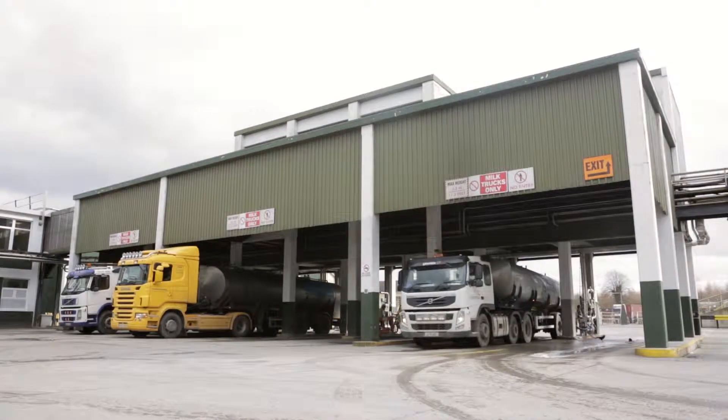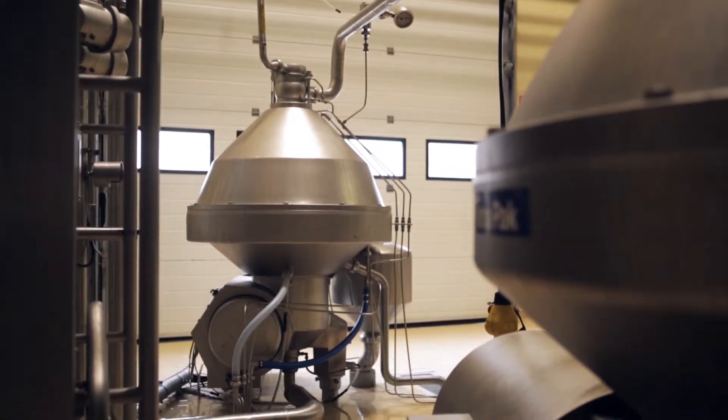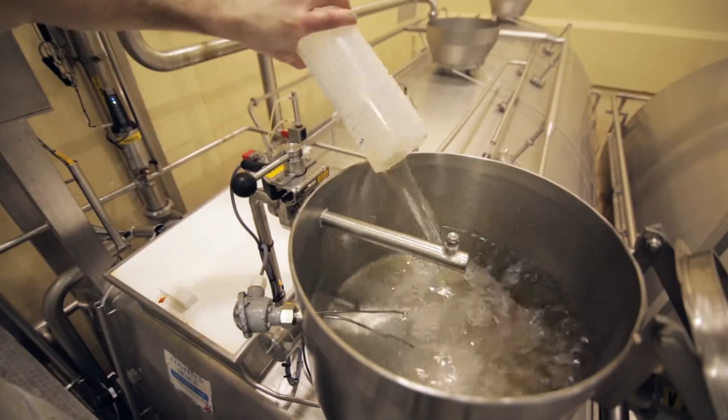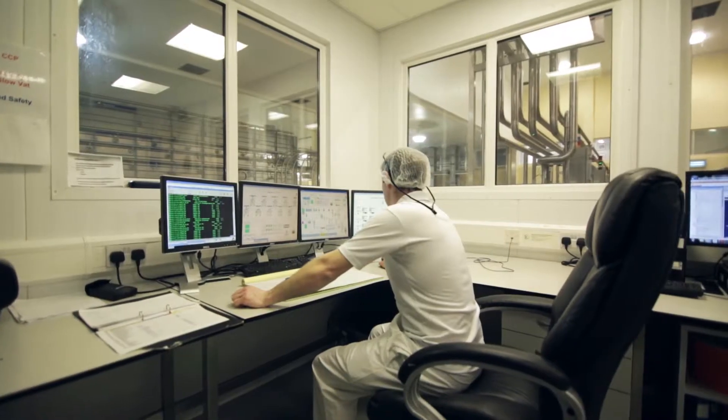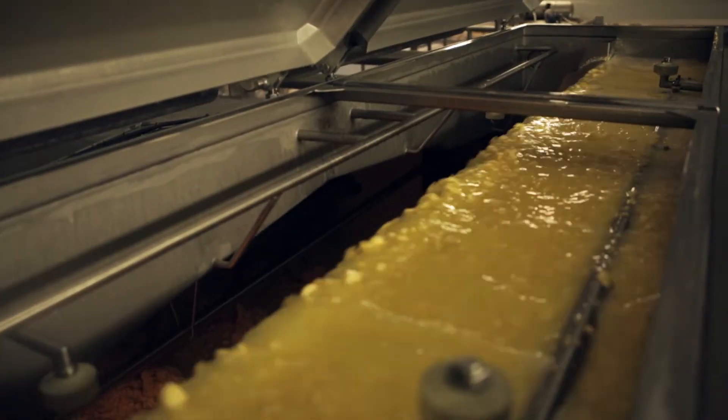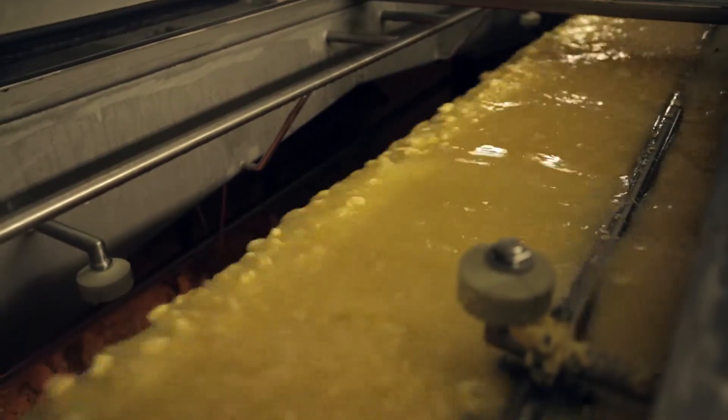The milk is brought in tankers, pasteurised, and put into vats where it is heated. Friendly bacteria and rennet is then added. Rennet is an enzyme that allows the milk to set. It is left to set for a period of 40 to 45 minutes. The curd is then cut when the milk is firm and allowed to stand.